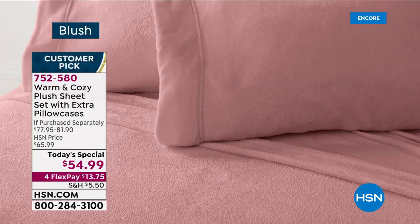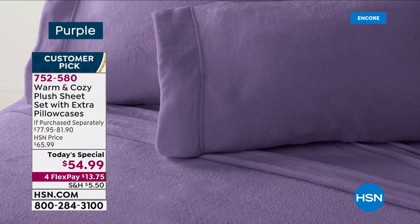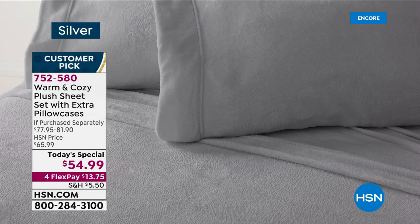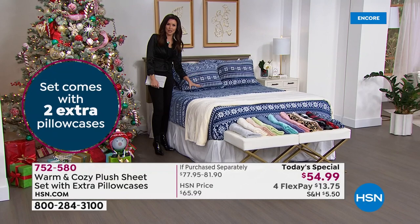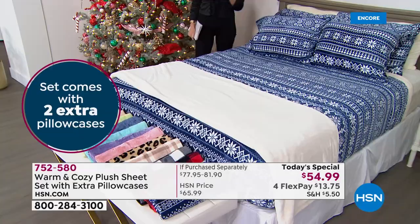This is our very first set that we're getting with two extra pillowcases. If you get a twin, we're going to double the pillowcases — normally you get one, now you'll get two. Full, queen, king, California king all get two extra standard size pillowcases. These are true twin size, true full size — nice and stretchy, and everybody gets two extra pillowcases. If you're on the fence, try something new like that white Buffalo check or like this brand new Navy Nordic.